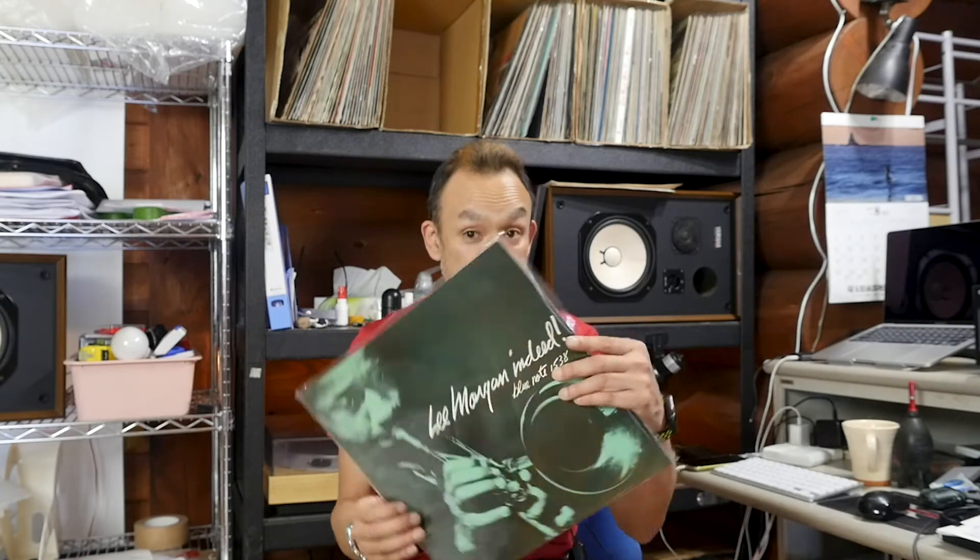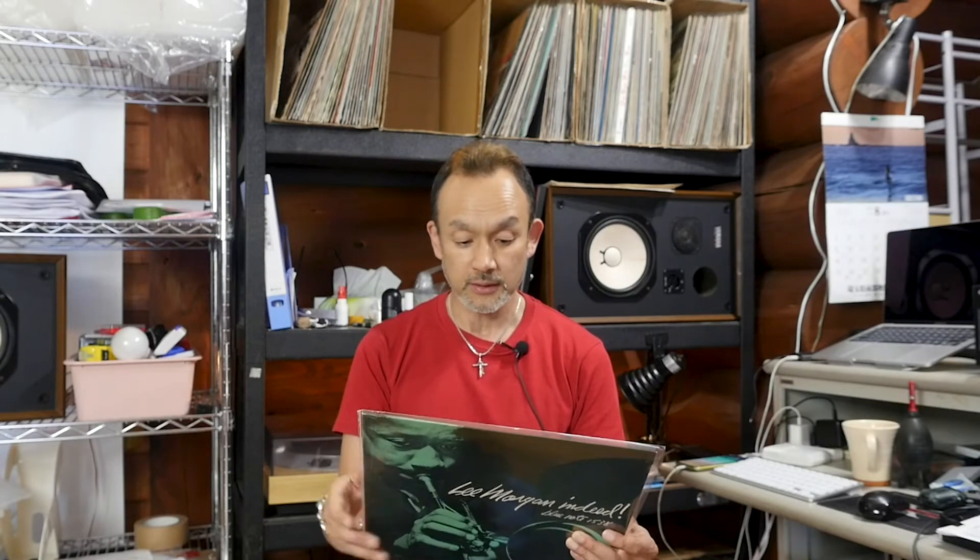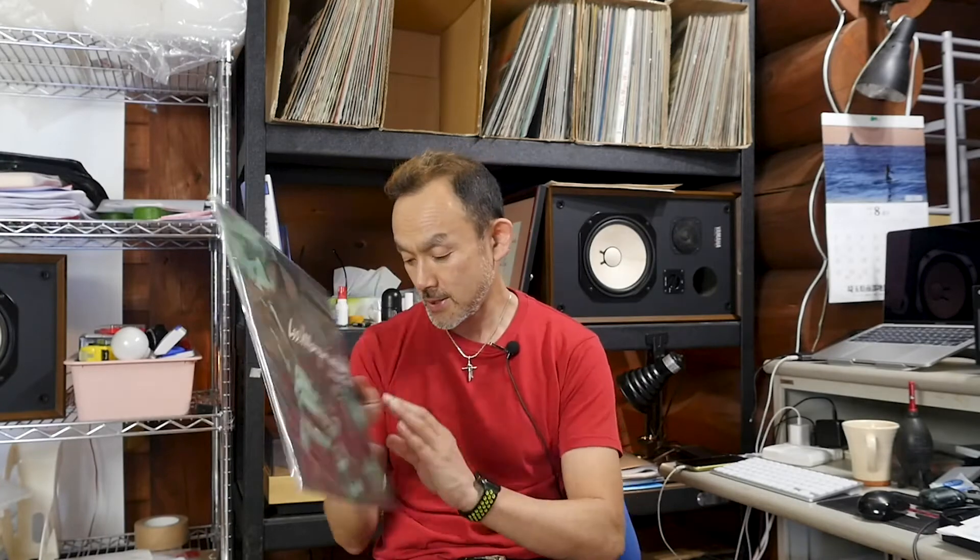The next one is also another popular Blue Note title. This is Lee Morgan — Lee Morgan Presenting — by Toshiba EMI. The condition is mint, so the disc is perfect. Visually, there is no scuff at all, no scratch or anything. And the sound is also perfect; all the tracks are fine, no noise. The sleeve condition as well is excellent, with a little stain. Excellent condition — the disc is just perfect mint.